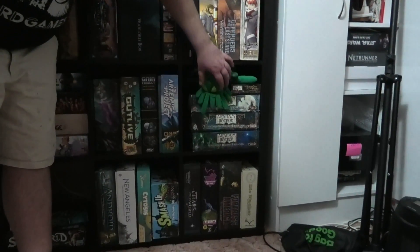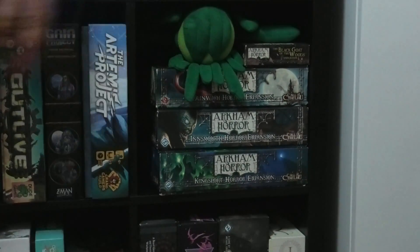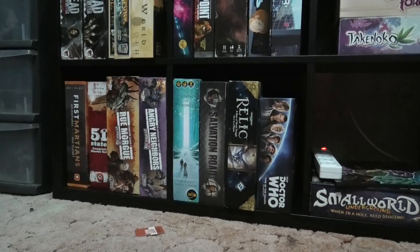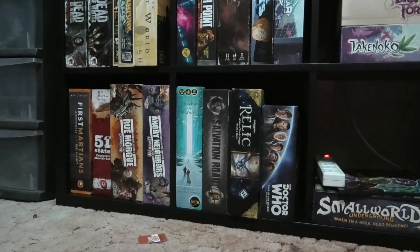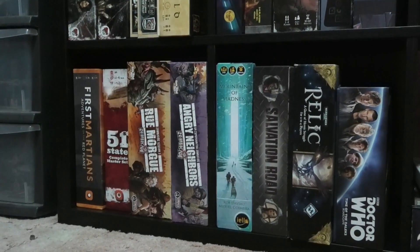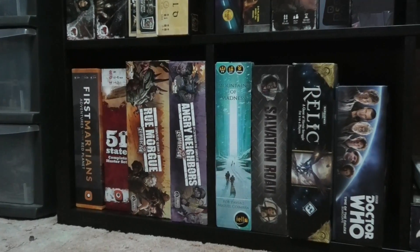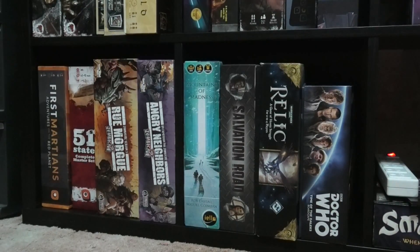Down here we've got Thule, which is looking after Arkham Horror. That's all of Arkham Horror re-boxed into three boxes. On the bottom shelf we've got First Martians and 51st State - these games are both kind of on the outer. I've tried to love First Martians a lot, played half a dozen scenarios, but it's just not as good as Robinson Crusoe. So it's kind of a depressing Robinson Crusoe, and Robinson Crusoe is already pretty damn depressing. That's all of the Zombicide compacted into two boxes - I keep the miniatures separate.